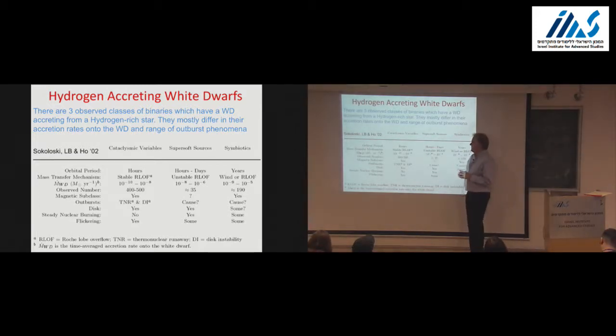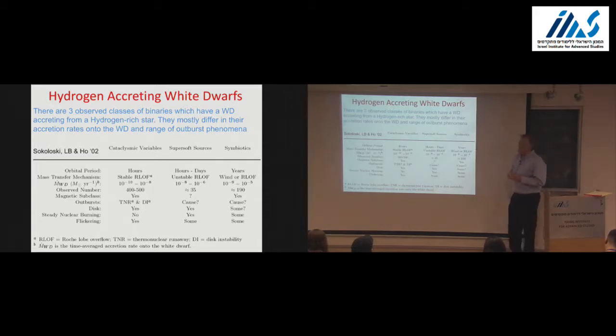Stirl already talked about the cataclysmic variables. I'm going to use them as my main highlight because those are the systems from which most classical novae are observed—typical orbital periods of a few hours. There's another class I'll also talk about: the super soft sources, typically thought to be accreting at very high rates in that narrow stable regime. There are also some really wide binaries called symbiotics—a red giant with a white dwarf, with a very cold spectrum from the red giant, often with lines of very high ionization states.